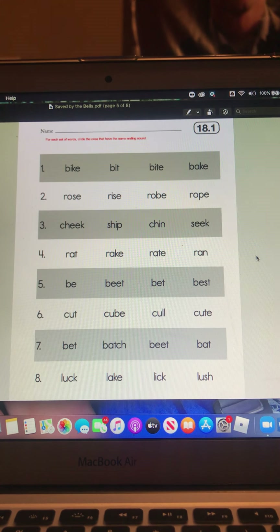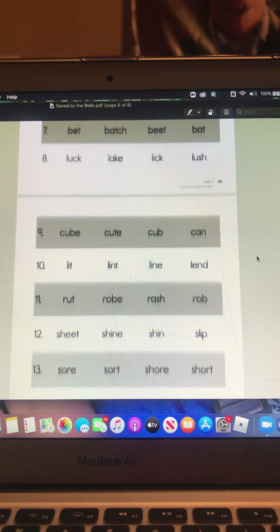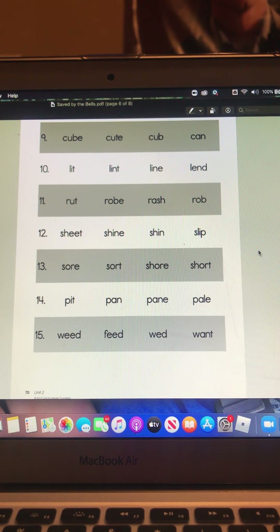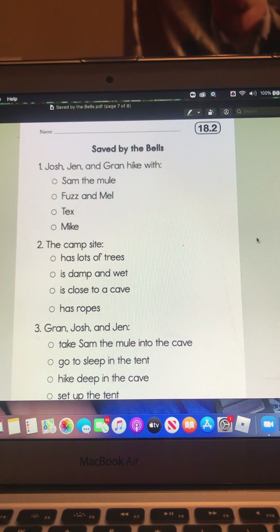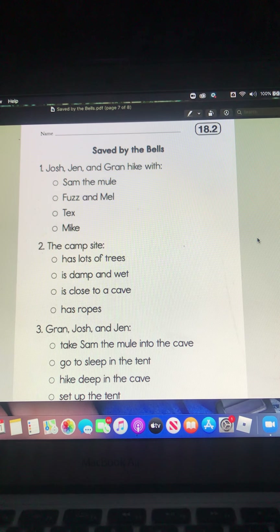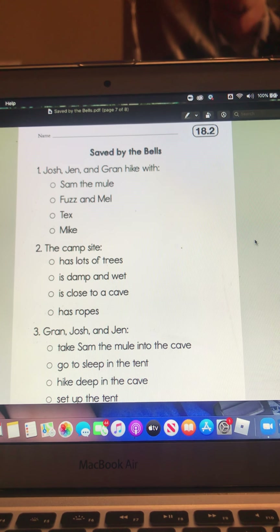You will do the same thing for three through 15. And then you have your questions from the story. Josh, Jen, and Gran hike with: Sam the mule, Fuzz and Mel, Tex, or Mike.